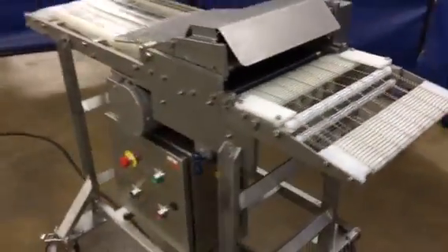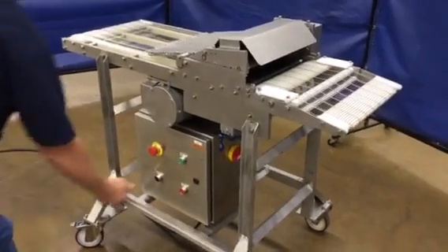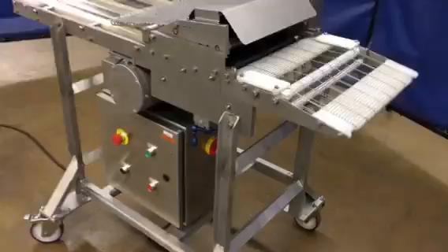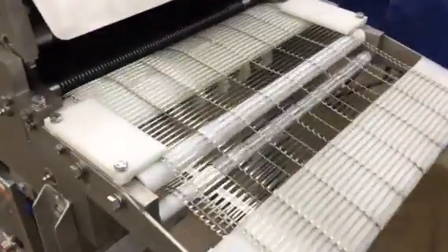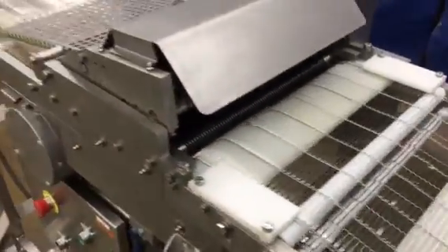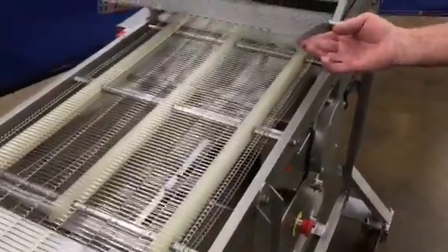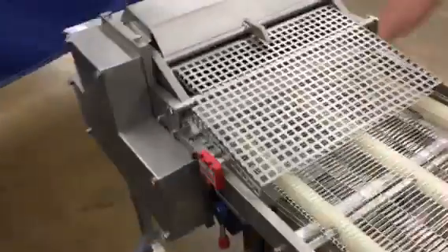We'll go ahead and start it up here and let you see it. Now reset it and then it takes off here. We've got a safety on this so that no matter if it opens up on this side or if it opens up on the other side, it shuts off immediately.